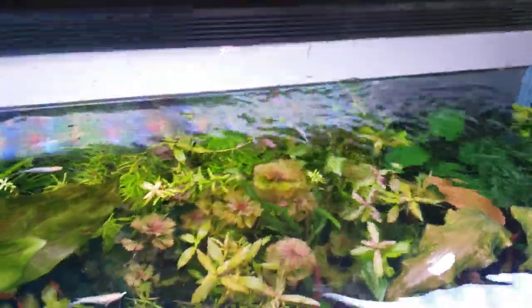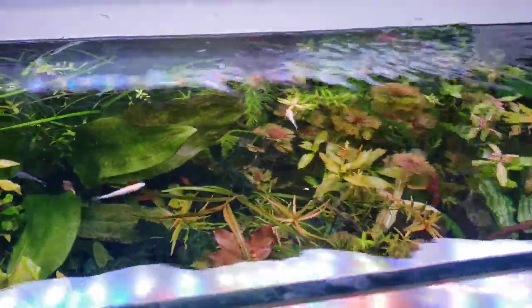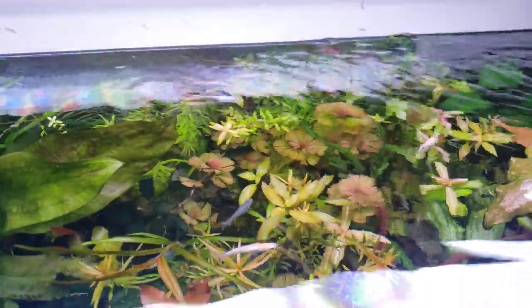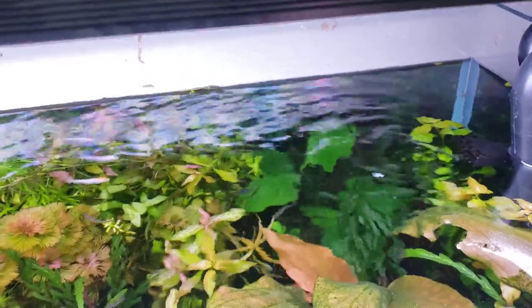These eggs can hatch at pretty much any temperature you'd be comfortable living indoors at — anywhere from 55 to 80 degrees. The fry are pretty easy to take care of when they hatch. They're not the tiniest fry in the world; they are small, but they are larger than rainbow fish fry, rasboras, or tetras. Interestingly, the pseudomugils are also in here — the luminatus pseudomugils with the blue eyes.